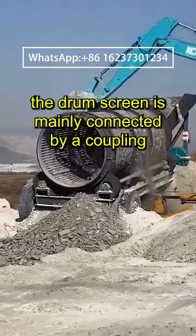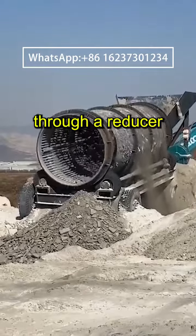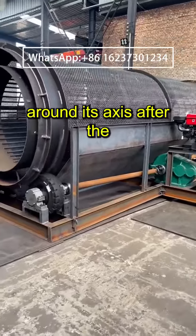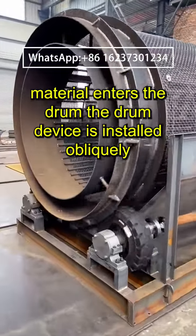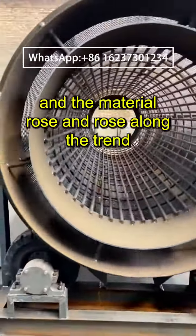The drum screen is mainly connected by a coupling between the motor and the drum device through a reducer, driving the drum device to rotate around its axis. After the material enters the drum, the drum device is installed obliquely, and the material rolls and tumbles along the incline.